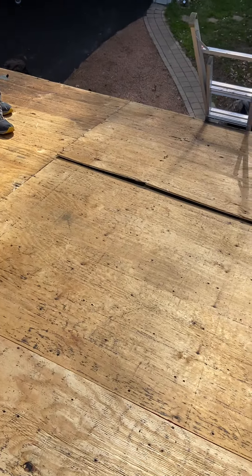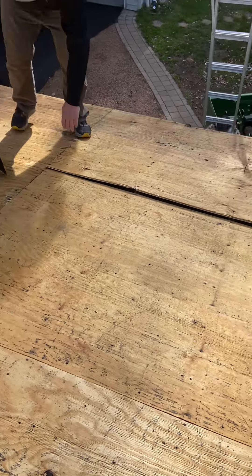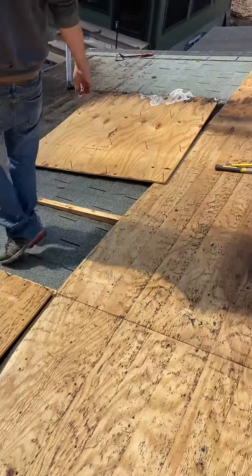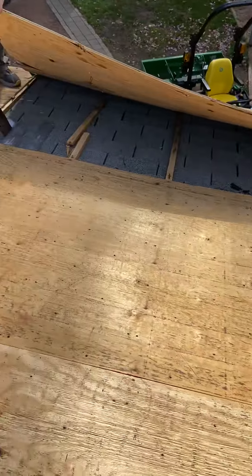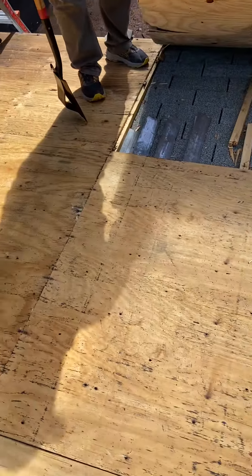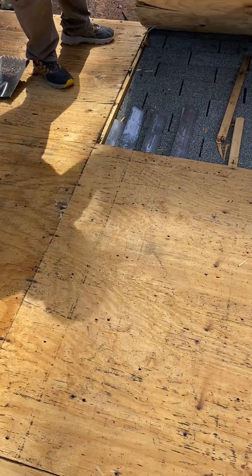Where did they put all that drip edge? Well, they were looking at the bolt landing. Getting into our roof project here — they tore off two layers. And then they put... oh, that's bolt drip edge. De-edge it, for our eaves.